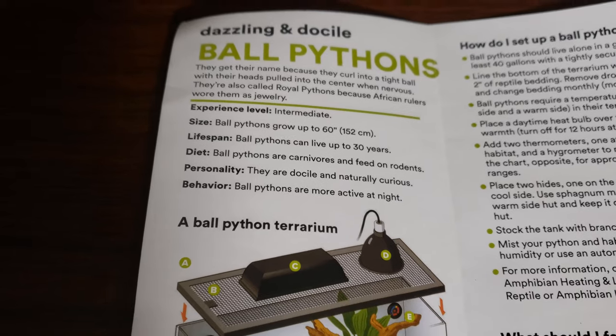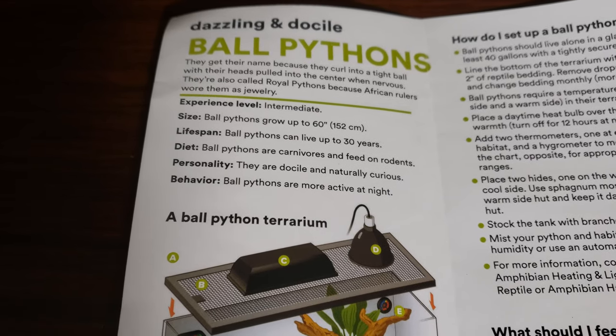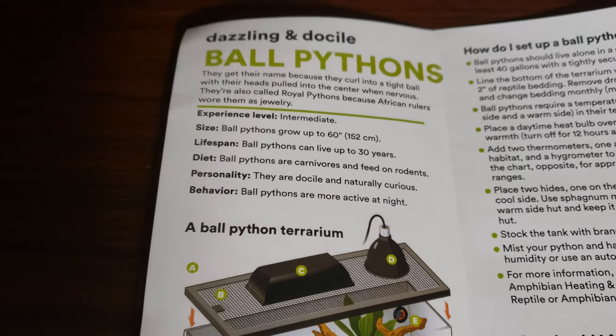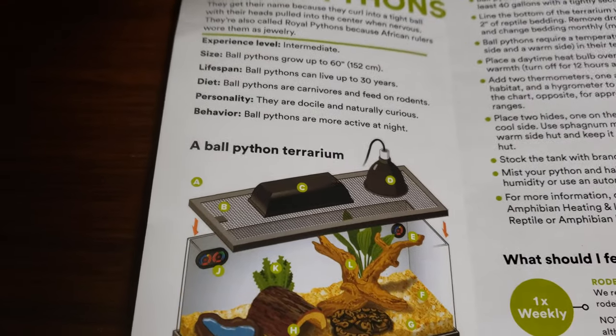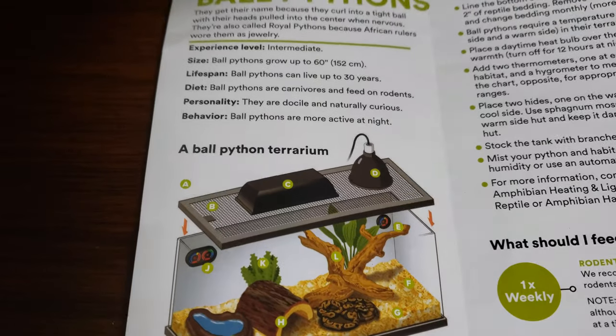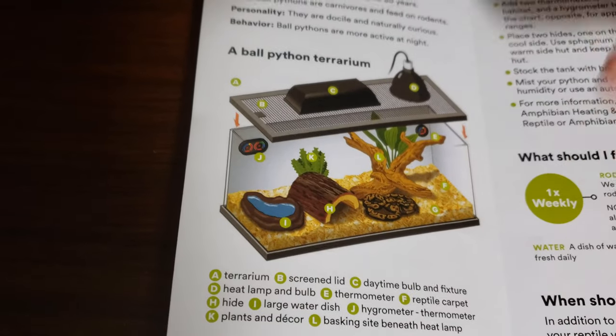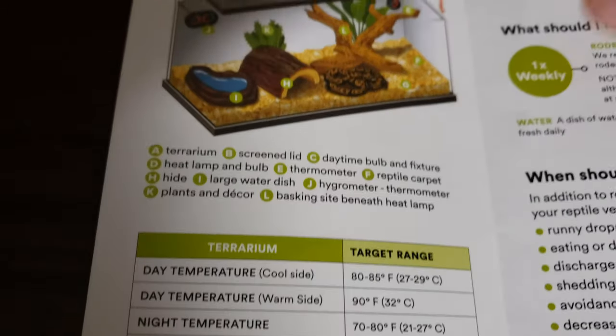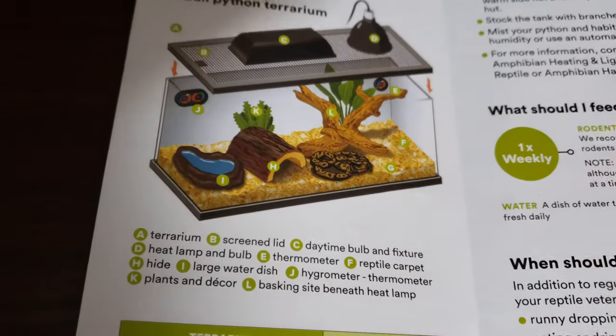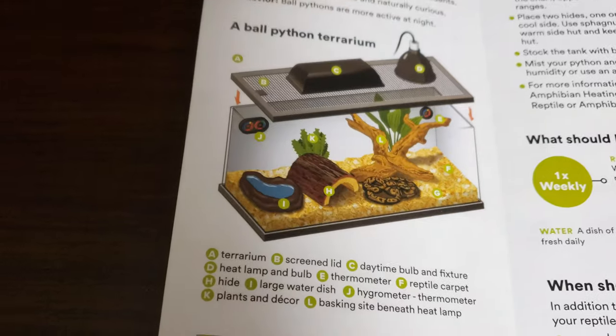They're docile, naturally curious — absolutely. They're more active at night, and a lot of snakes tend to be more active at night, especially ball pythons with their heat pits. Here's a picture of the terrarium. Look — there's no reptile carpet here. Amazing.